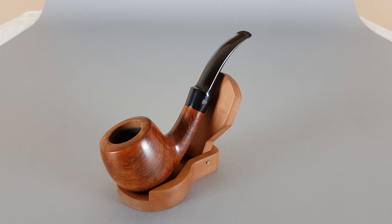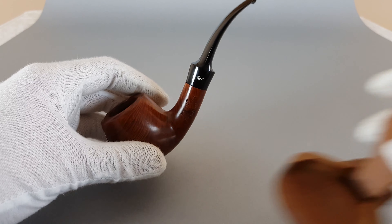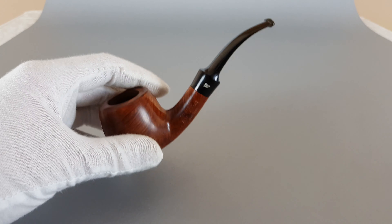Hi everyone and welcome. In this video we're having a closer look at a very nice Danish estate, Stanwell Aquedefense Martina. This pipe is named after a duty shop in Switzerland and was made to be sold only at this place. It's a smooth finish shape number 84, designed by Tom Elton, which is a bent apple with a saddle stem.